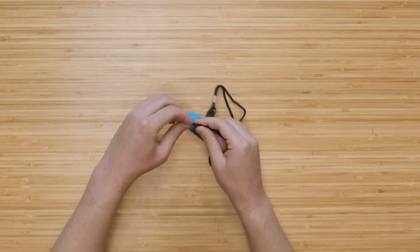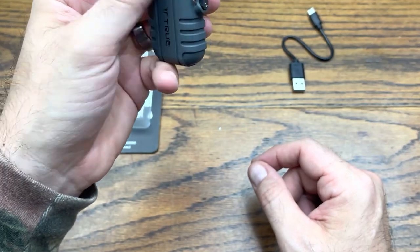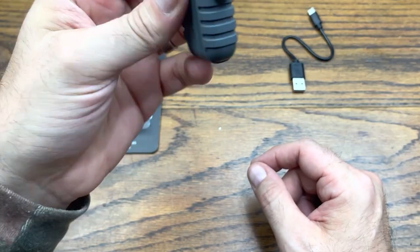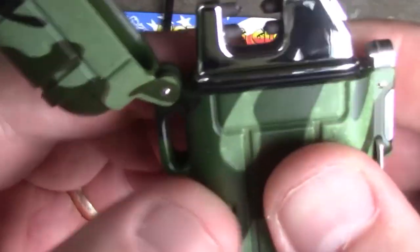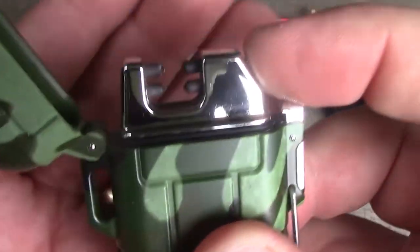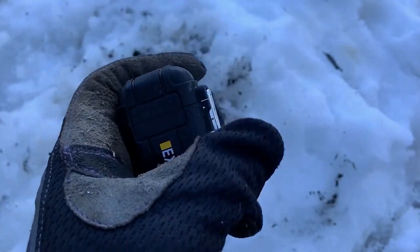The plasma lighter is resistant to water, dust, and impact, and its windproof arc offers protection to the user while they are lighting their device. The micro USB lighter is capable of being charged, so it will always be ready to use in an emergency. They are tools that serve several purposes and are tailored to your budget and way of life.